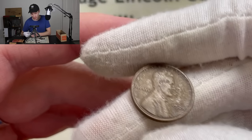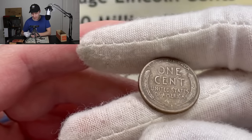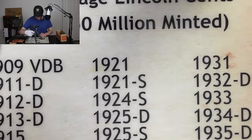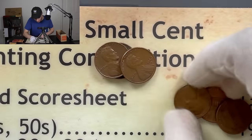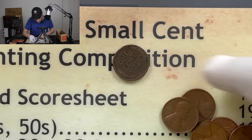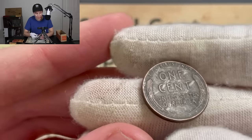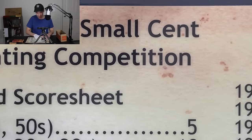Unbelievable. Just a few more coins to go through in the final stages of this roll. Most of them were Lincoln memorials, but we do have one more wheat penny — and it's gonna be a 56. All right guys, with that being said, let's get down to roll number three.